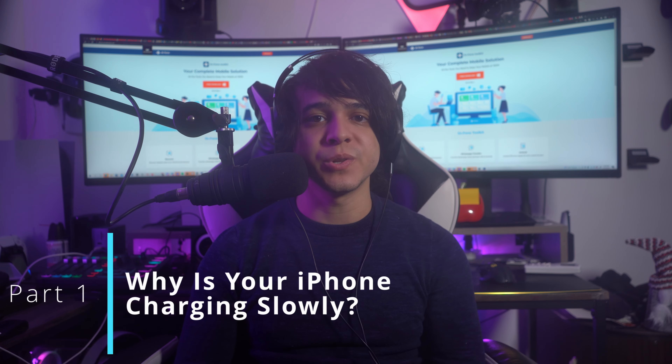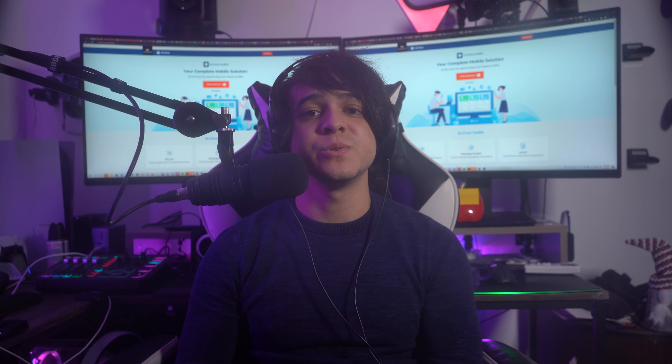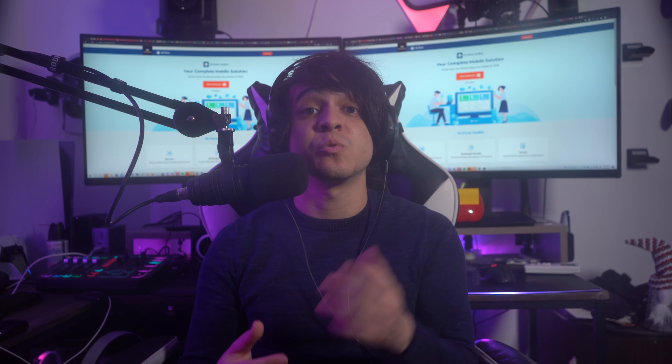Why is your iPhone charging so slowly? First, we need to look at the possible reasons behind the slow charging of your iPhone. Number one: defective charger. If you use a wired charger, it is likely that there is some problem with your charger. You either need to replace the cable itself, the adapter, or both.